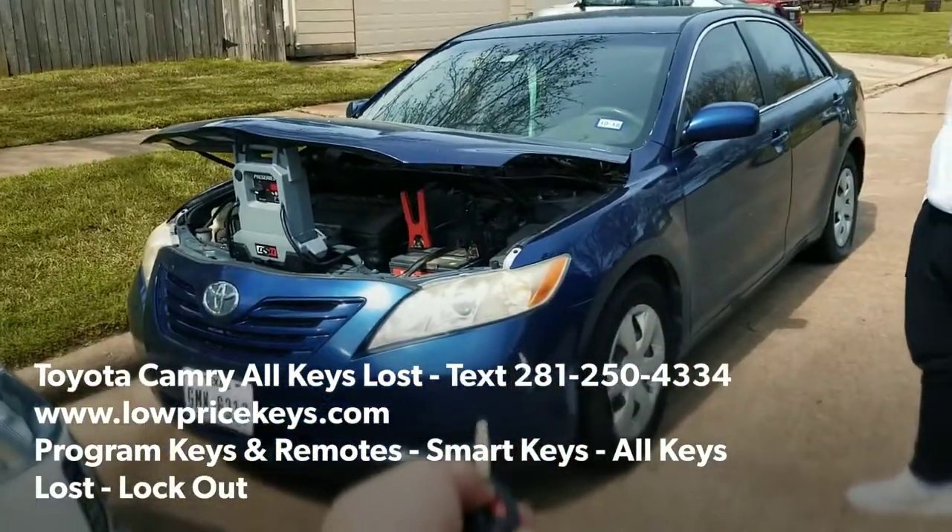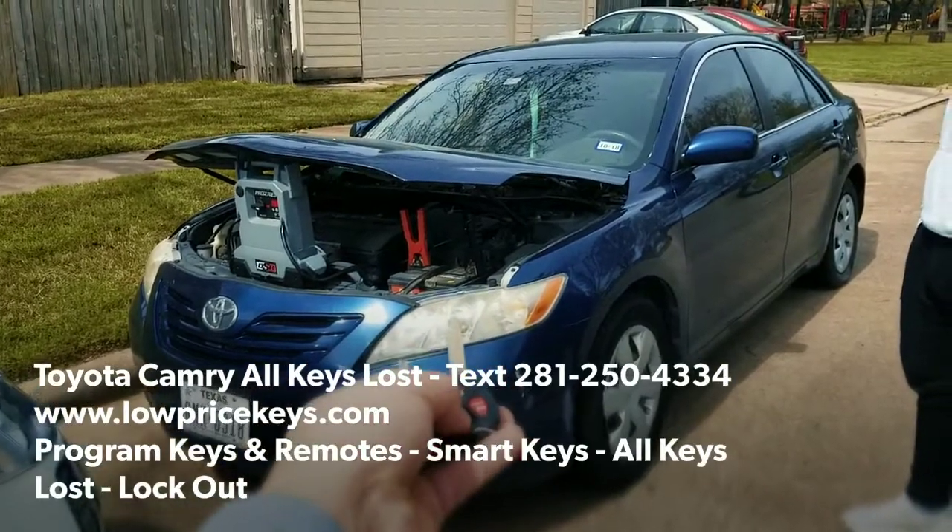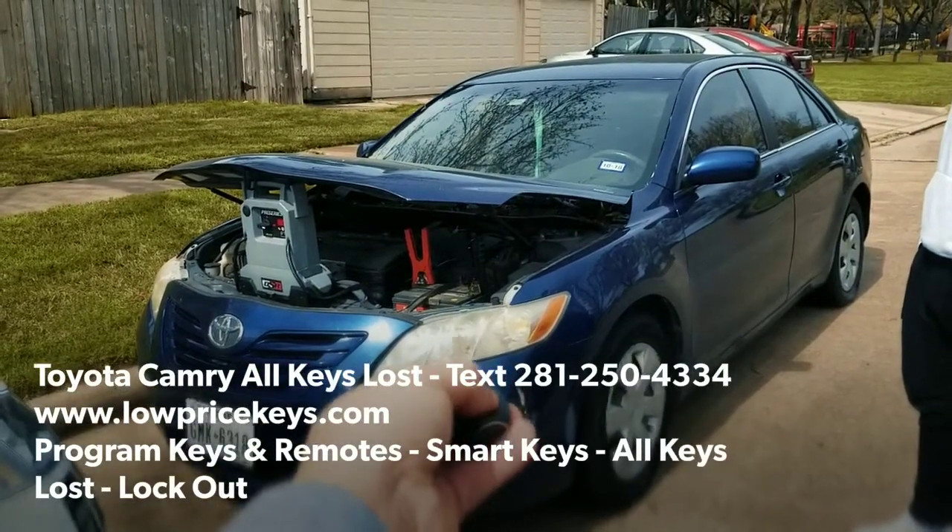Here is the lock function, and there is the unlock, and there is the panic button. Boom, there it is, guys.